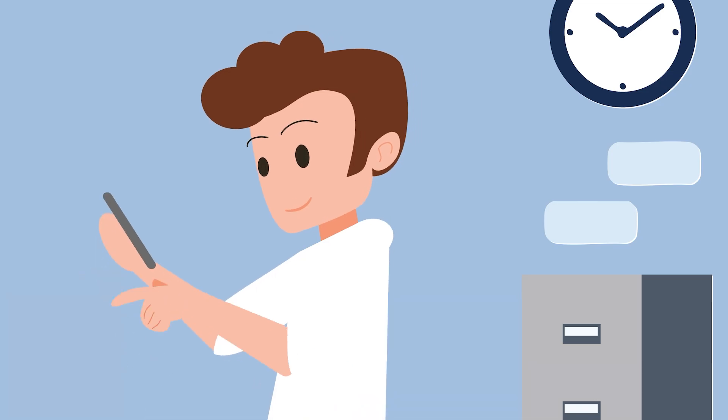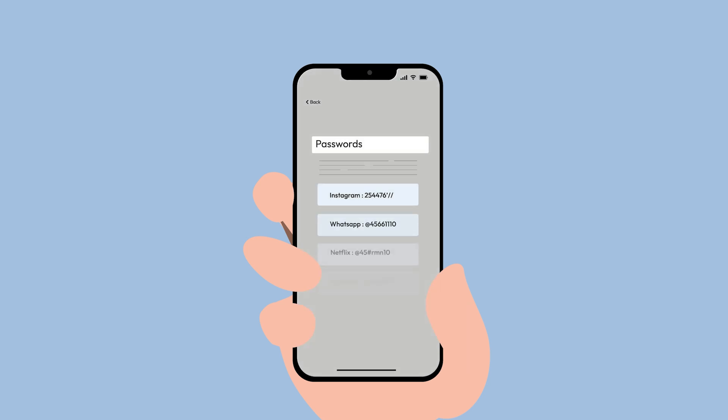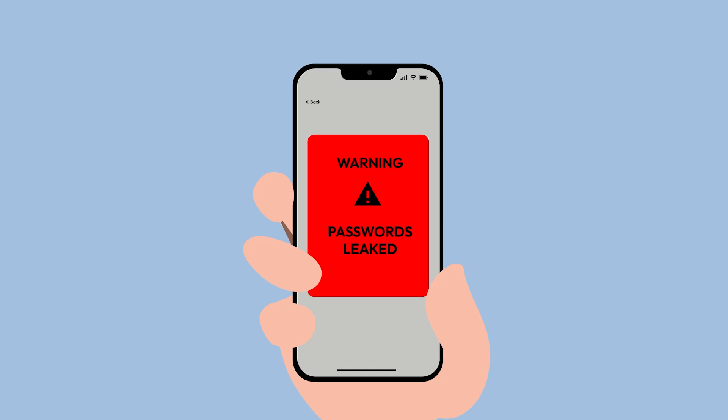Apple's Passwords app is only as secure as your device. If your passcode is weak, your passwords are vulnerable. And if someone knows your phone's passcode, they can access all your passwords.